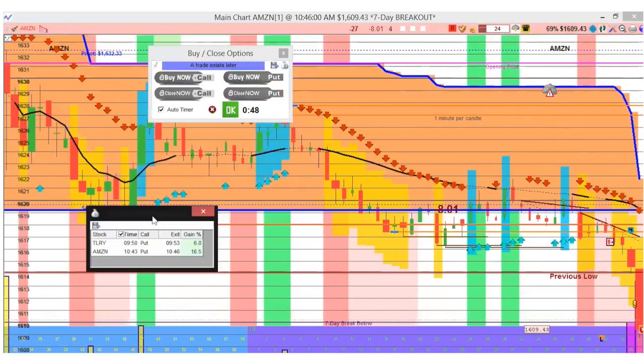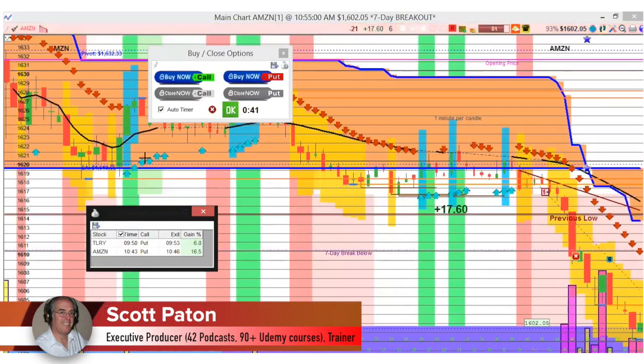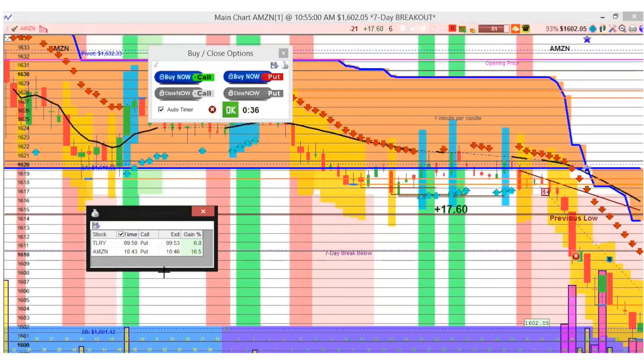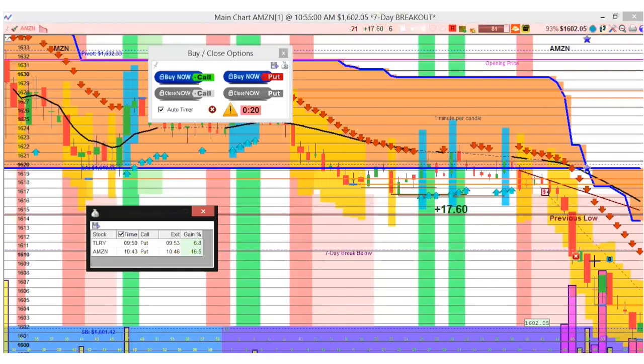16.5% in three minutes. Beautiful. Yeah, it's lower than it's been in seven days, and it continued on, but we didn't know that it would and we don't need to be greedy. You probably would have doubled your profits if you held, but greed is a powerful emotion that can motivate bad decisions. When it's not obvious — you look back in retrospect and think yeah, it was a big red trend — but you can only go off of what you know at the moment. I know we were hitting that break below and I liked it enough that I would just exit and take the profit that we had.